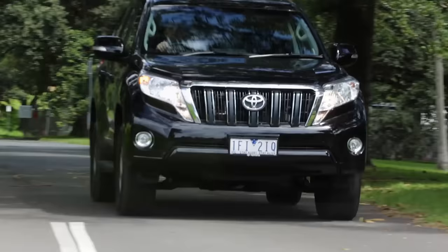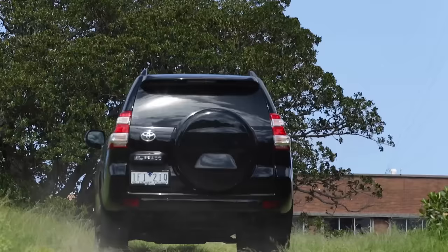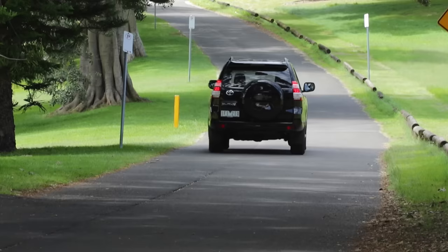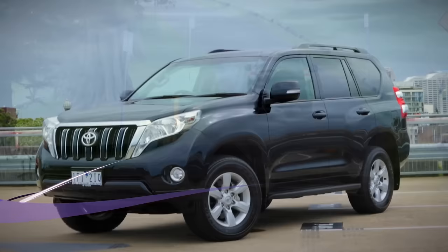Great off-road capability. The Prado absolutely shines off-road. It has a full-time four-wheel drive system and its body sits on a ladder frame that gives the vehicle strength when it's twisting itself over tough terrain. Toyota put this generation Prado through 450,000 kilometers of testing in Australia, so it'll handle pretty much anything you can chuck at it.